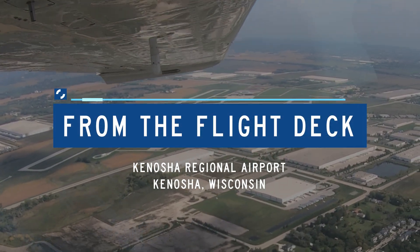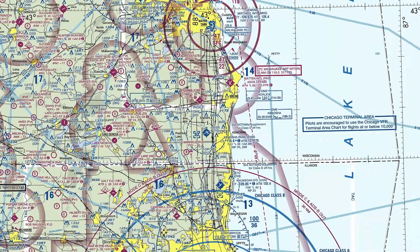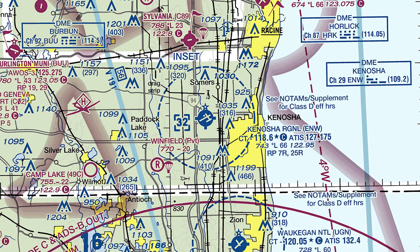Kenosha Regional is a large general aviation airport located approximately halfway between the cities of Milwaukee and Chicago and just west of the city of Kenosha, Wisconsin.